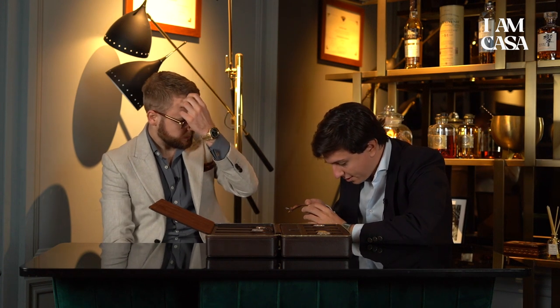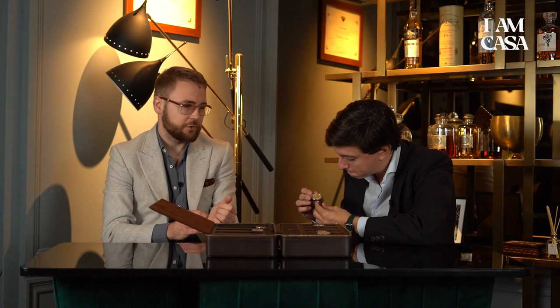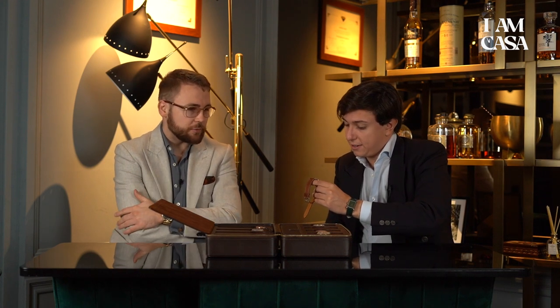Another watch that will never leave the collection is a Day Date — the 6305. Check out the dial: it has a beautiful tropical hue because the lacquer reacts to outside agents like moisture or UV light, turning it a beautiful brownish color. It still has radiant plots and nicer-shaped hands. This watch was robbed from my home, and I got it back. It will never leave my collection because I fought hard to get it back. The true value is the emotion you have for the watch — that's the true meaning of collecting.